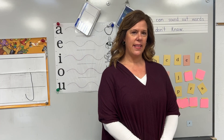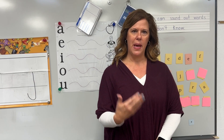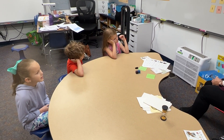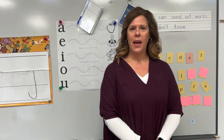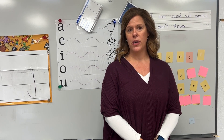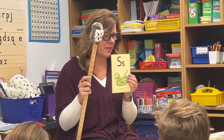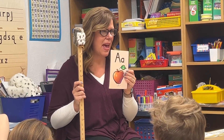We introduce letters and the sounds in a very systematic way — a couple each week. We're introducing the letter, the sound, and the keyword in sound all together, so that they're getting that multi-sensory approach.